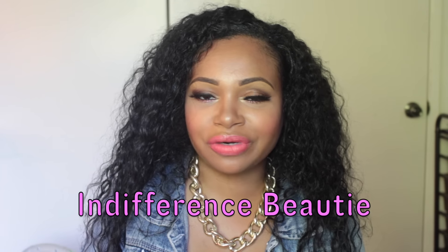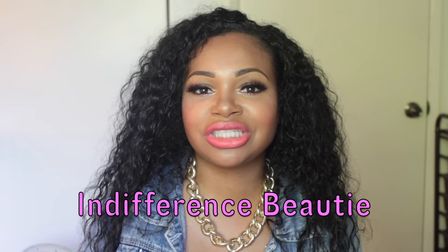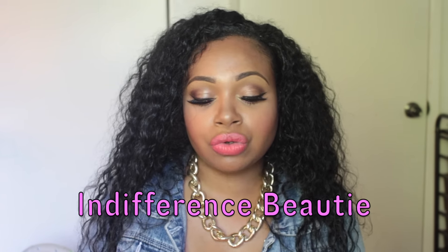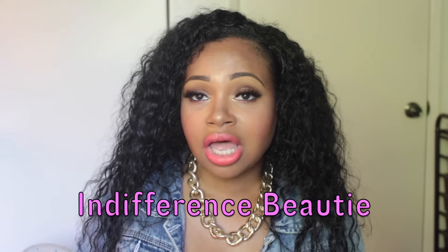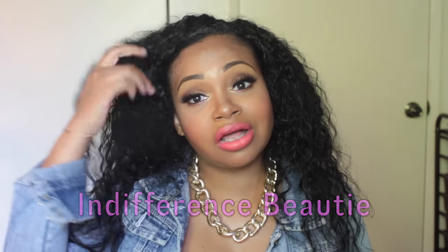Hey guys, welcome back to my channel. In this video I'm going to be doing a 'What's in My Makeup Bag' video — kind of like a summer edition. I'm collabing with my girl April from Indifference Beauty. I'll put her link below, go ahead and check out her channel if you're into MAC items, huge hauls, makeup collections — that's the girl for you. Make sure you subscribe and tell her that Andrea sent you.